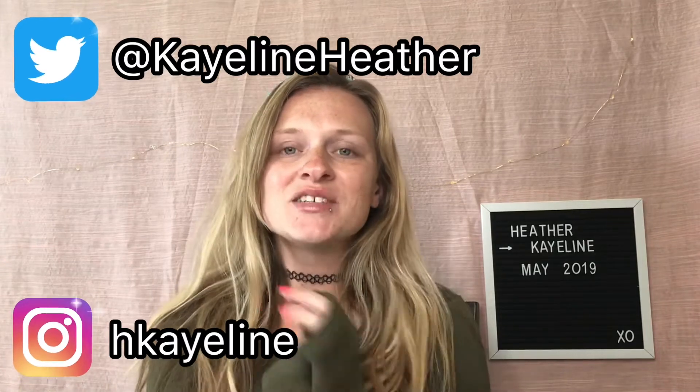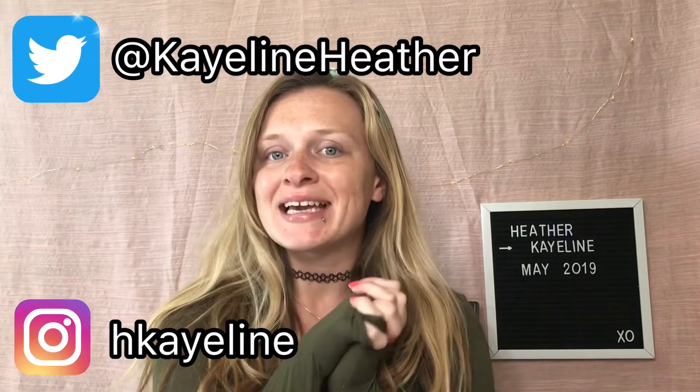Hey beauties, welcome to today's video! Today's video is very exciting because I am going to finally be announcing our 300 subscriber giveaway winner. And real quick, I want to say that we finally reached 400 subscribers — I can't believe it! I think it happened like two nights ago.